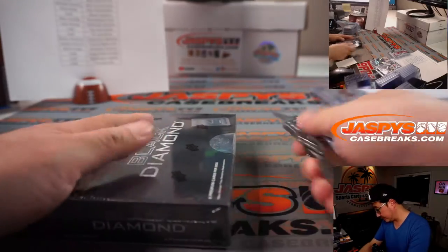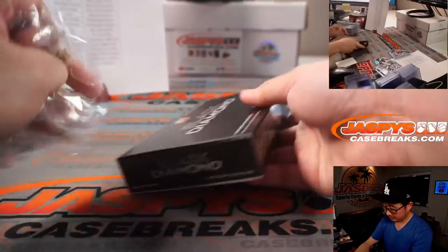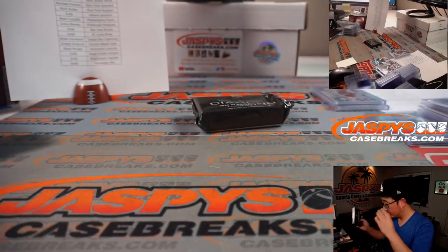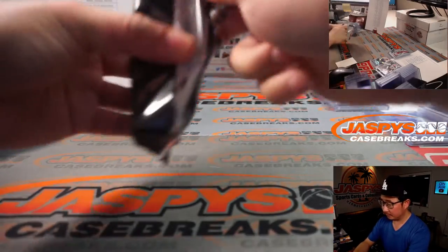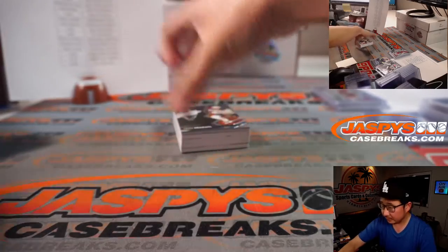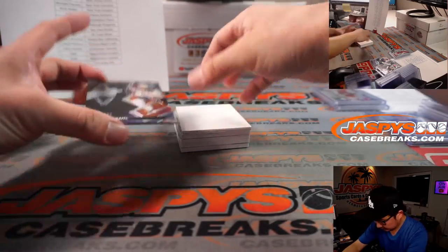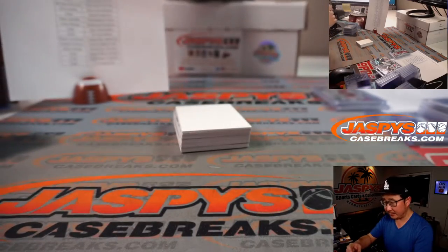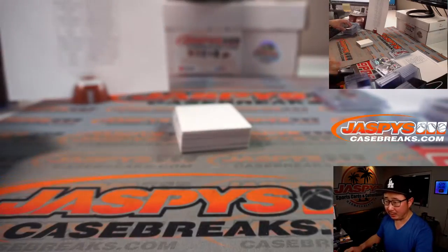And the last box. Leon Draisaitl, 109 out of 349, for Edmonton — that's going to be for Carolyn.